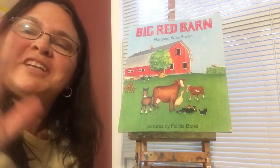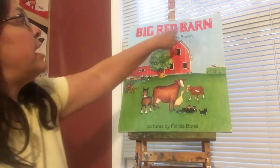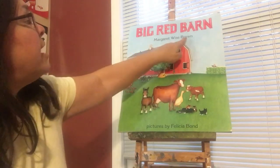Good morning, friends. It's Miss Janelle from Classroom A. Today I'm going to be reading the story, The Big Red Barn. The author — the person who wrote the book — is Margaret Wise Brown.